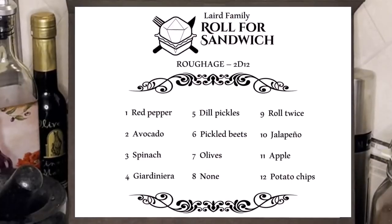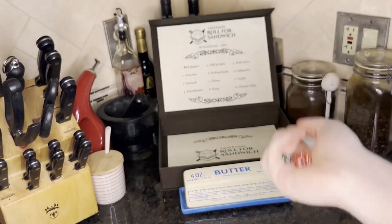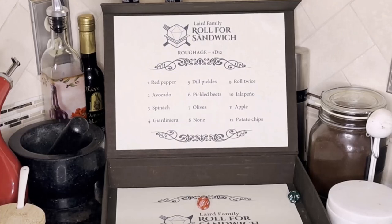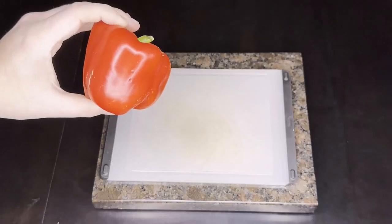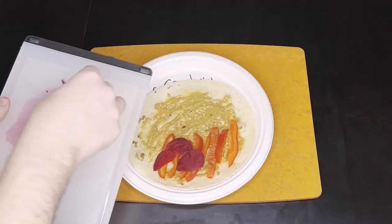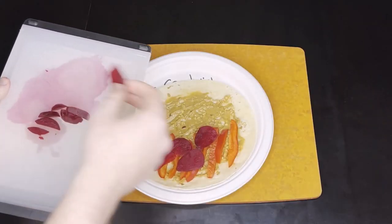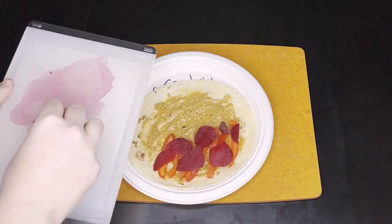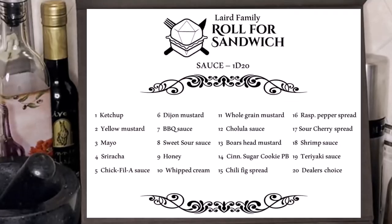Now let's roll for roughage. One red pepper and six pickled beets — red pepper and pickled beets. I don't like pickled beets, and it's all just gonna be bad with peanut butter. We can't save this sandwich.